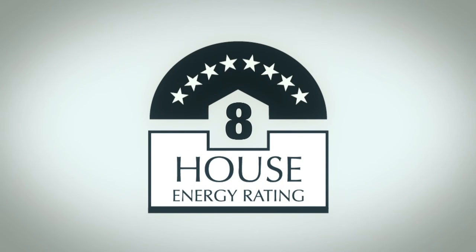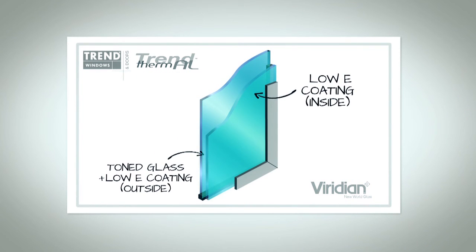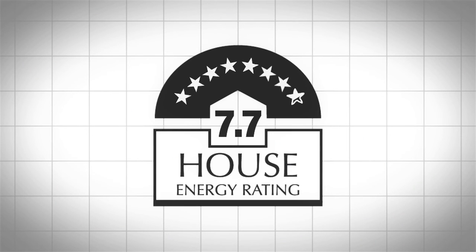Seven stars represents a whopping seventy percent saving on your annual heating and cooling energy costs — that's going to add up over the life of your home. Getting to eight stars was a little bit trickier. We introduced a low-E coating to the Viridian Thermotech double-glazed units along with argon gas to the space between the two panes of glass. The Viridian Thermotech low-E units in the Trend Thermal windows resulted in a U-value of just 2.6. This got us to 7.7 stars but it didn't quite get us to our goal of eight stars.